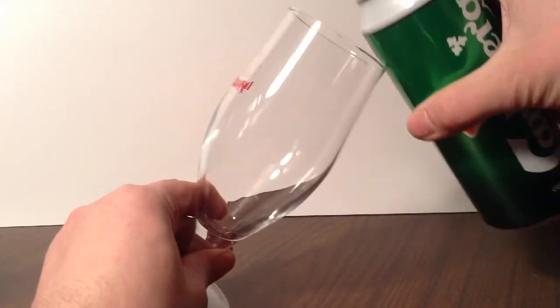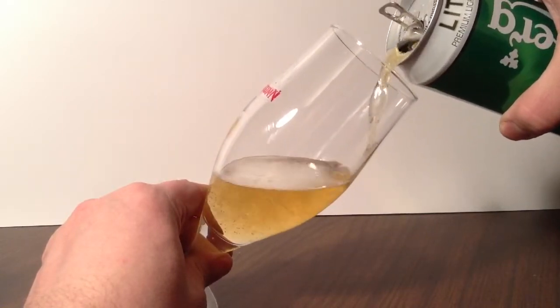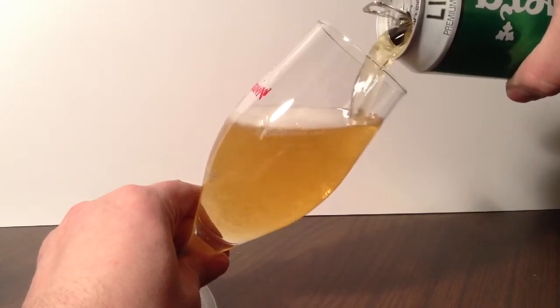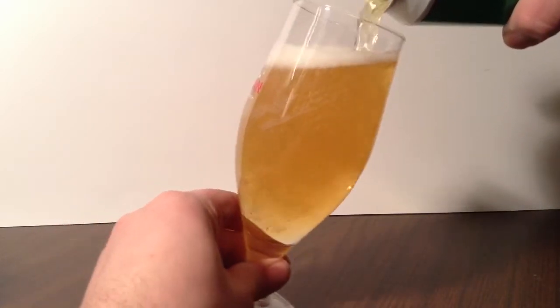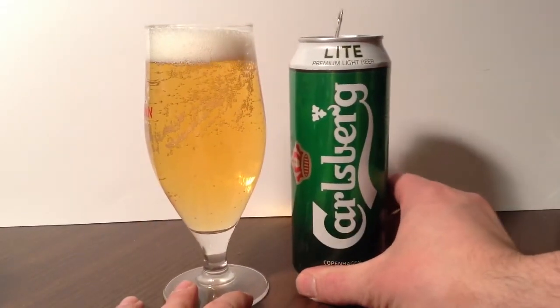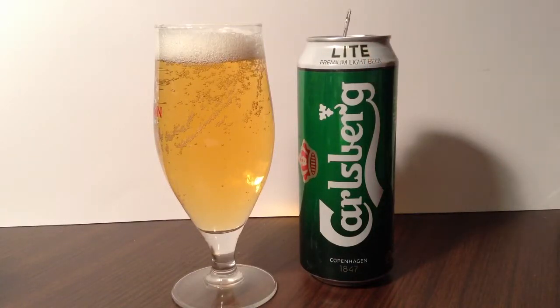Can't say that I appreciate how they do the fancy L-I-T-E spelling for light, but I'm sure they have their reasons, especially when you throw 'light' spelled properly right underneath it.